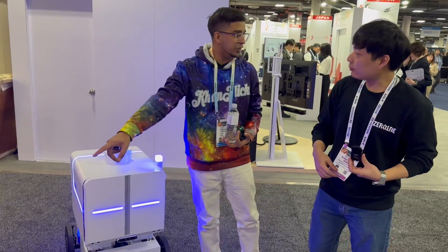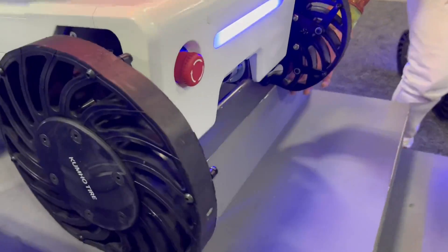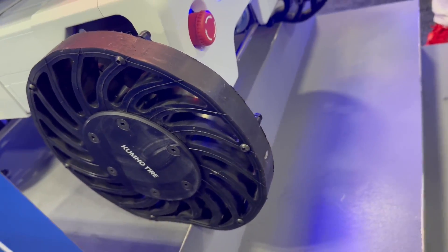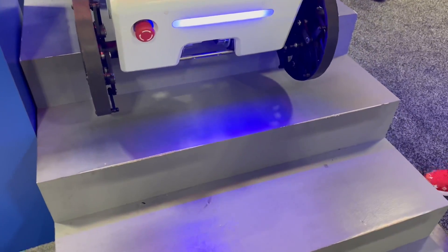One thing I noticed is that the tires, they have a little bit of a different design to them. You can see it kind of flexing a little bit. Yeah, it's a flexible wheel that can climb stairs and go anywhere easily.